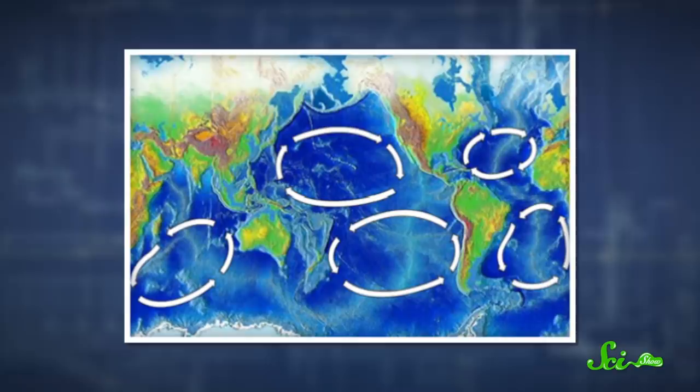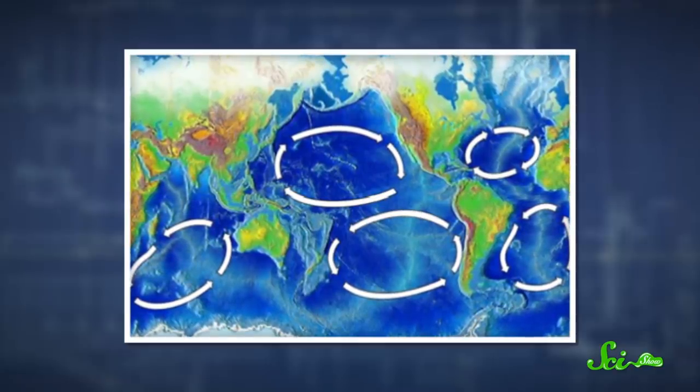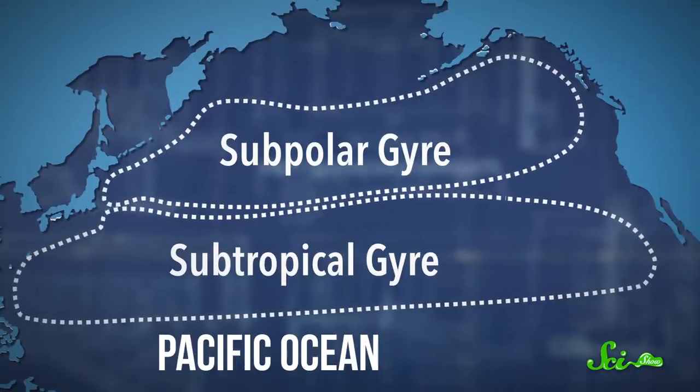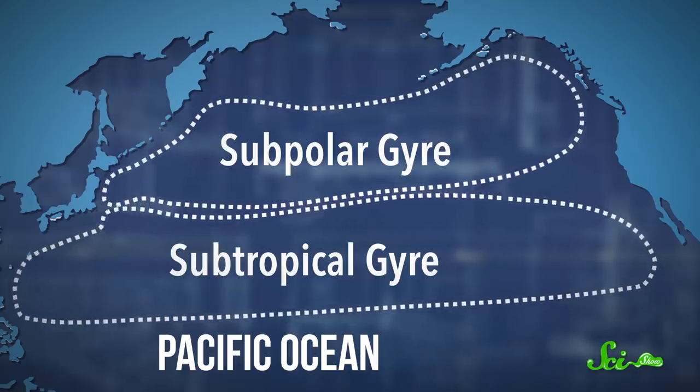These oval-shaped vortexes are driven by wind patterns and the Coriolis forces generated by Earth's rotation. How many of the ducks were found where and when helped Ebbesmeyer and his team learn about the rotation speed and size of two gyres in the Pacific Ocean. The researchers found that the North Pacific Subpolar Gyre took around three years to do a full spin in the waters between eastern Siberia and southern Alaska. Its neighbor, the North Pacific Subtropical Gyre, includes roughly 20 million square kilometers of ocean between Japan and the west coast of the US, all north of the equator.